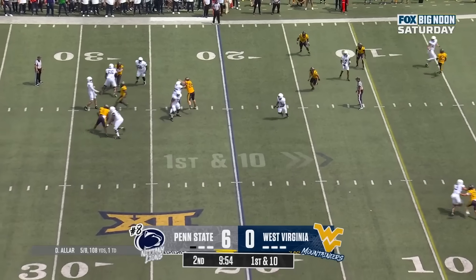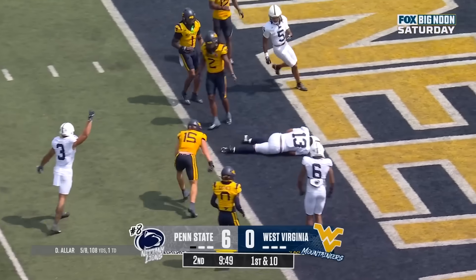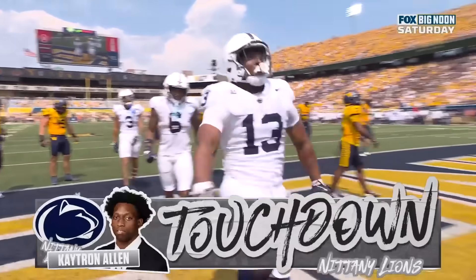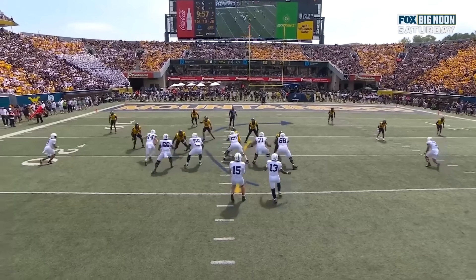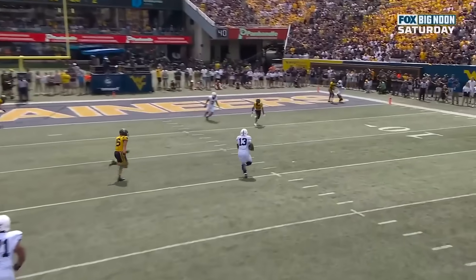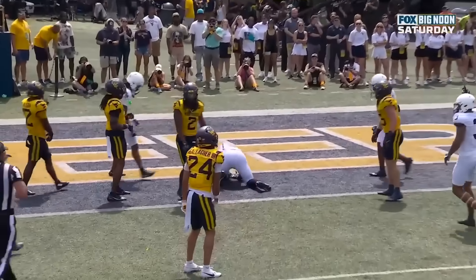Aller again underneath, drops it off — wide open — and Kaytron Allen. Touchdown Nittany Lions! Allen to get over just where he vacates, and look, there's nobody left. The throw is just on the back hip.